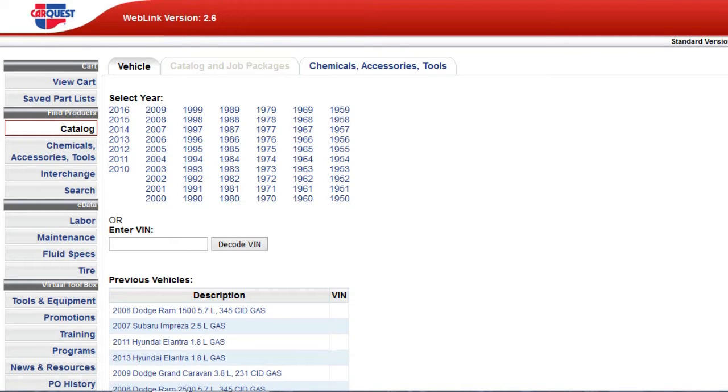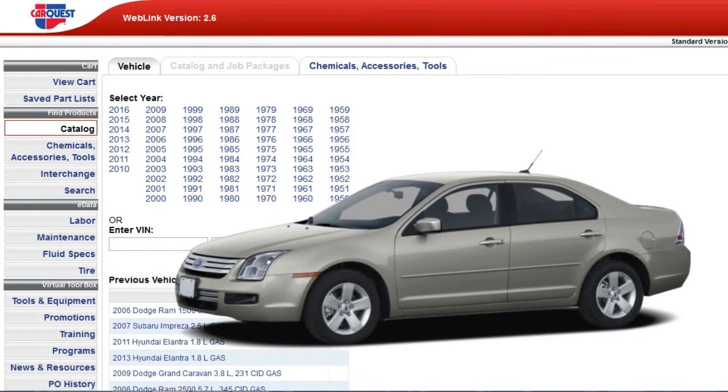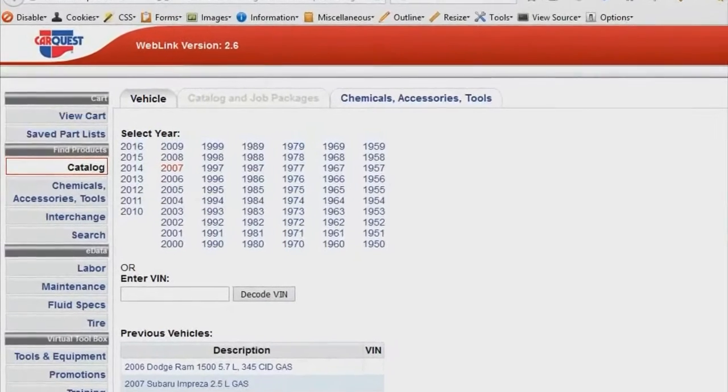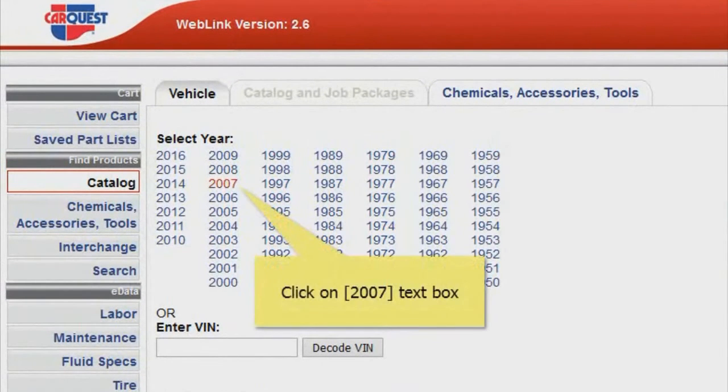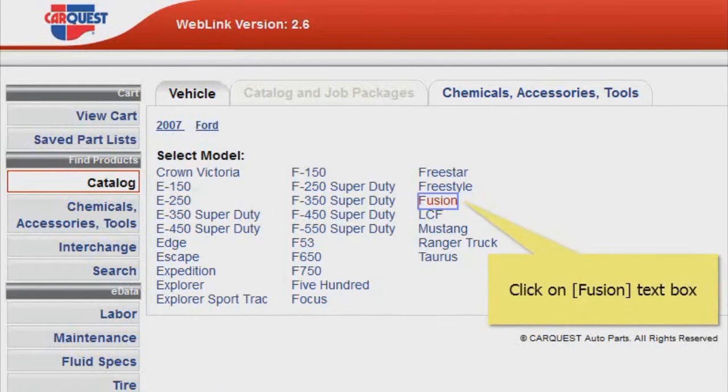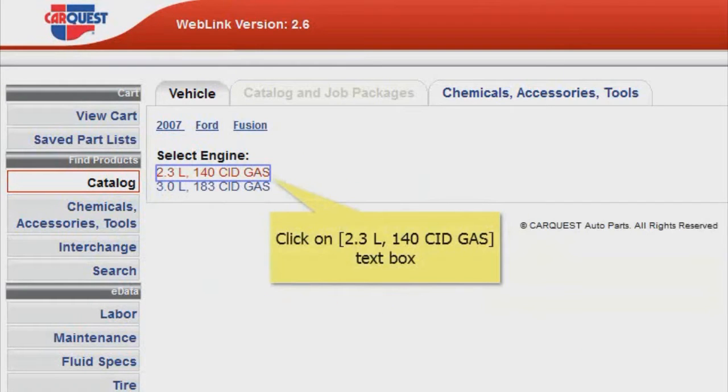Now let's say we need a car part for a 2007 Ford Fusion. Looking up parts is as easy as selecting a few options such as your vehicle's year — in this case 2007 — your vehicle's make, which is Ford, and your vehicle model, Fusion. It may ask you to select the engine type as well; in this case we'll choose a 2.3 liter engine.